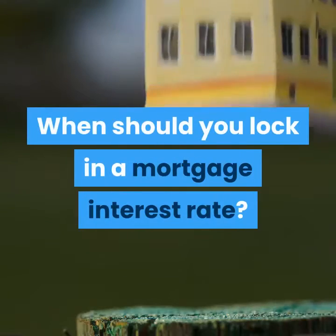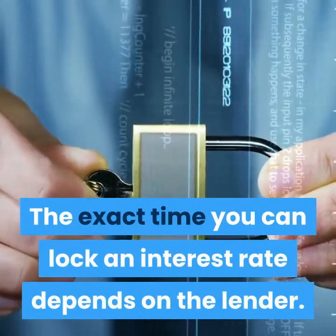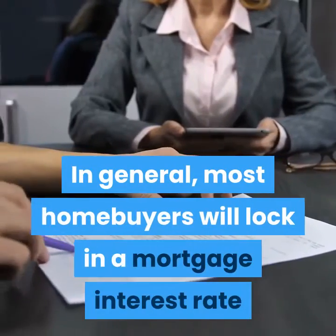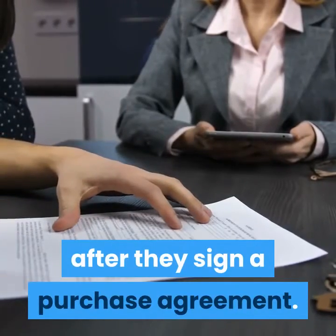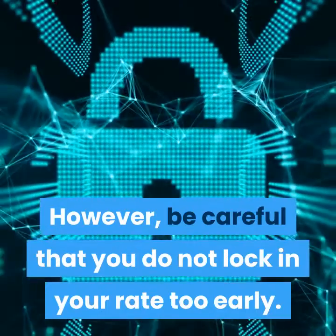When should you lock in a mortgage interest rate? The exact time you can lock an interest rate depends on the lender. In general, most homebuyers will lock in a mortgage interest rate after they sign a purchase agreement. However, be careful that you do not lock in your rate too early.